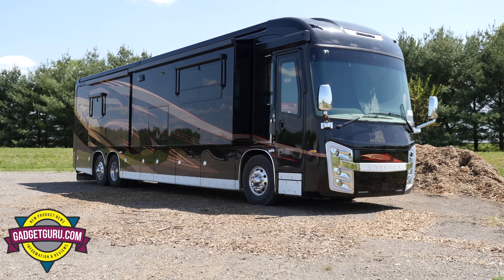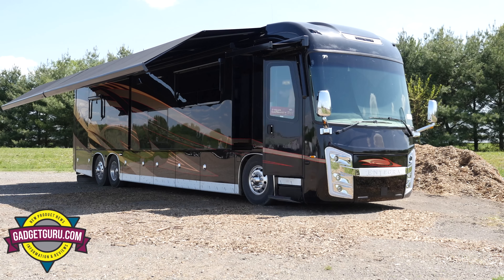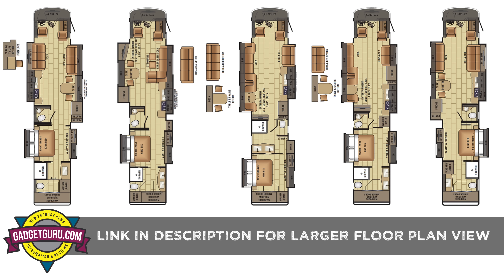We're now inside the Cornerstone. How many different floor plans do you have for this model? I think we've got about five for the Cornerstone, which is our flagship.